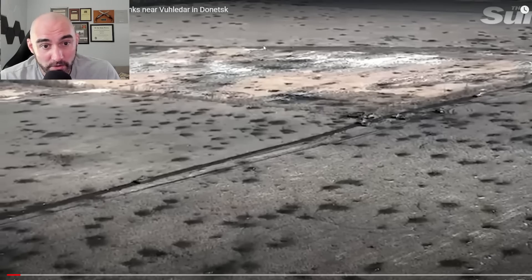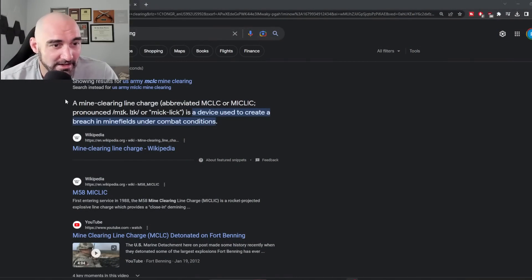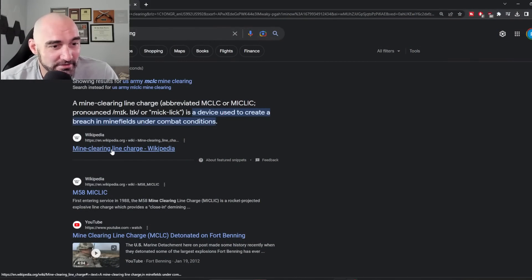Doing so in these big open fields would be much more difficult, and it would be hard to know exactly where the cleared path is. There is a whole field of mine clearing and marking cleared areas. The US military uses something called a MICLIC — the mine clearing line charge — which is a device used to create a breach in minefields under combat conditions.